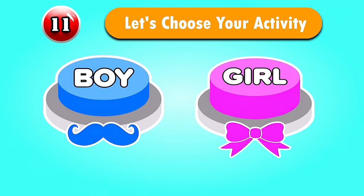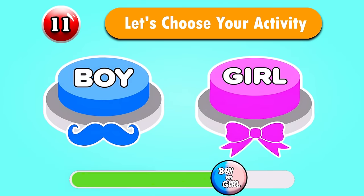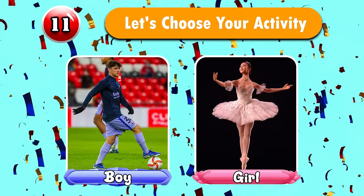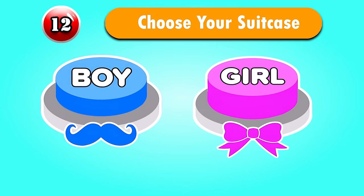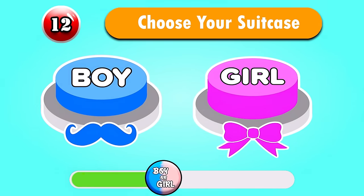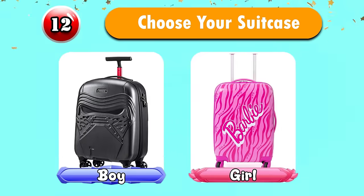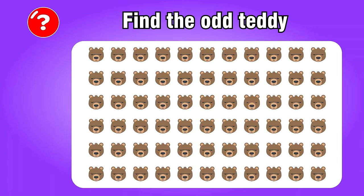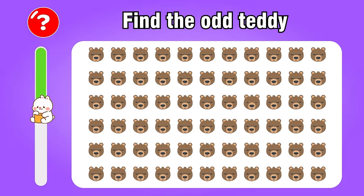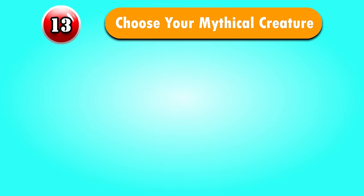Question 11 — Let's choose your activity. Question 12 — Choose your suitcase. Find the odd teddy! It's in the third row.